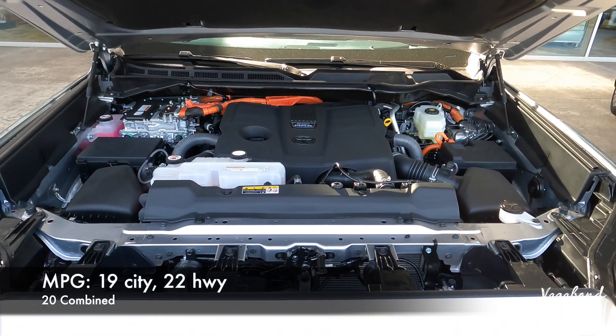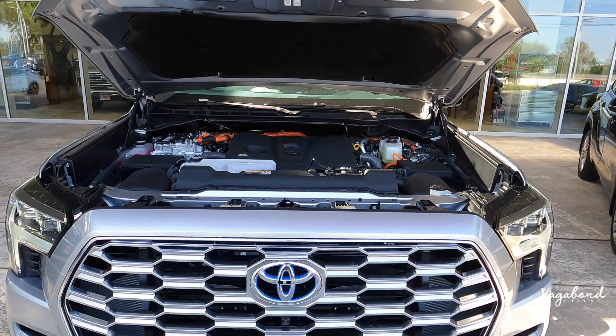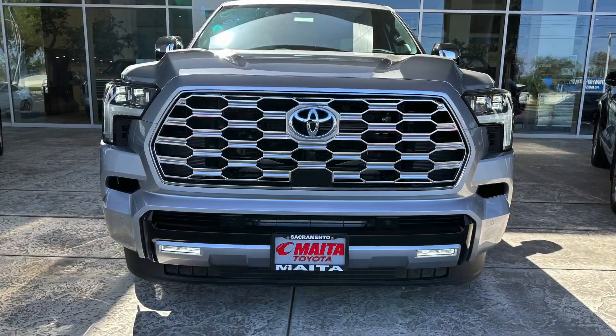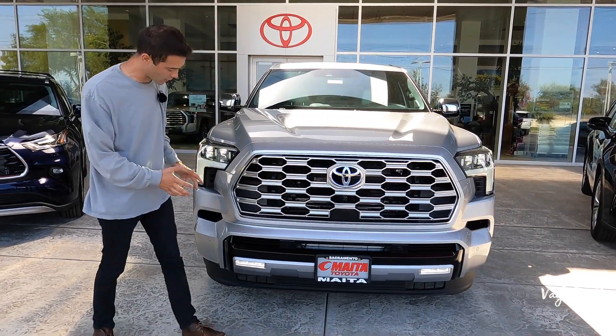19 city on the MPG, 22 highway with a 20 combined, and a 22.5-gallon gas tank. Let's close this hood and talk Toyota Sequoia Capstone Edition.